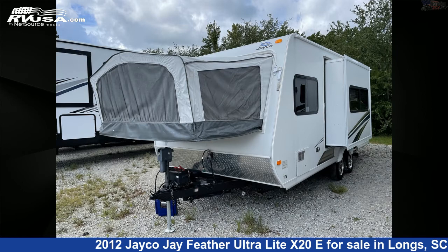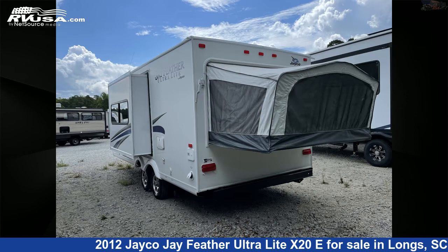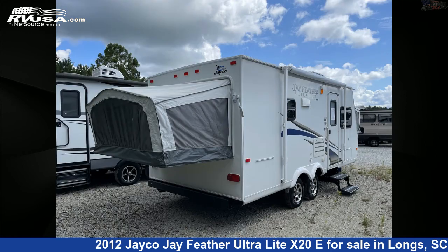This used Jayco is 20 feet 0 inches in length and features one slide-out, sleep shade, smoke detector, refrigerator, leveling jacks, slide-out, and LP detector.